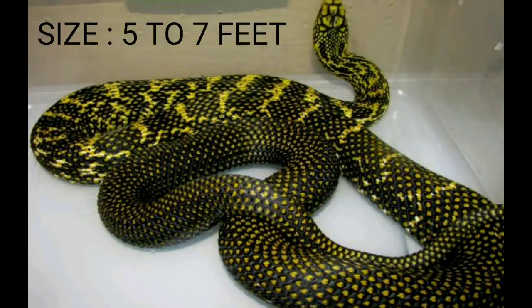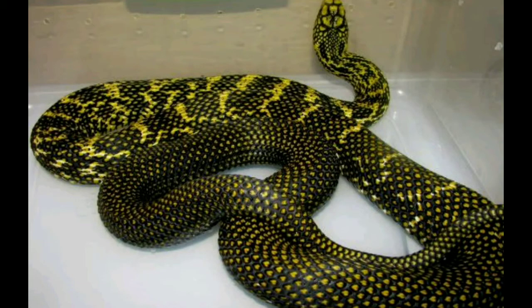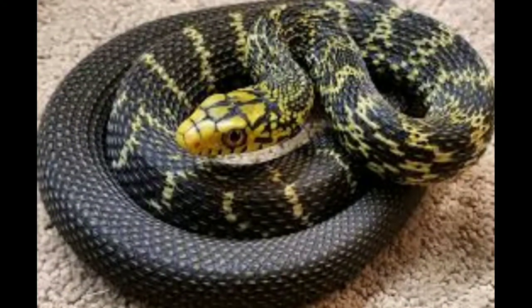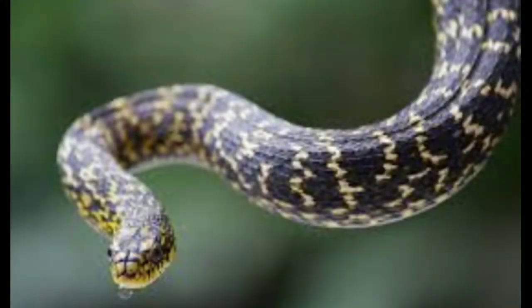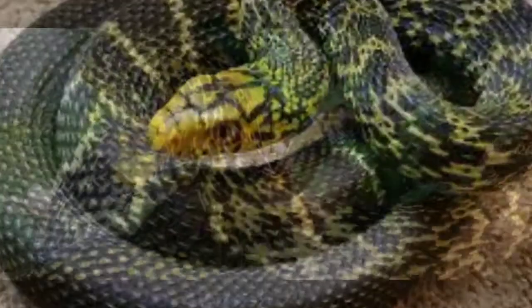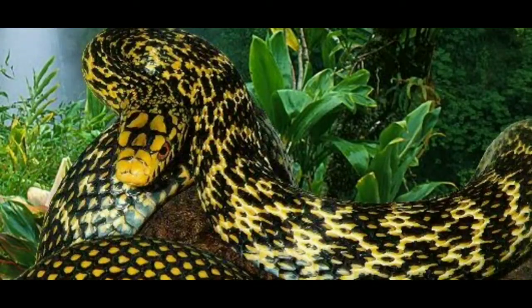King rat snake. Size: 5 to 7 feet. The king rat snake is a big snake that preys on venomous snakes. It has a large range throughout China and Vietnam and eats many species of venomous snakes and rats. The king rat snake is black with yellow scales and has a pattern of thin yellow bands around its midsection that fade toward the tail. Their body scales are thickly keeled, giving them a jeweled appearance. Its head is yellow with black rings around the edges of the scales, and its underbelly is olive with irregular black patches.